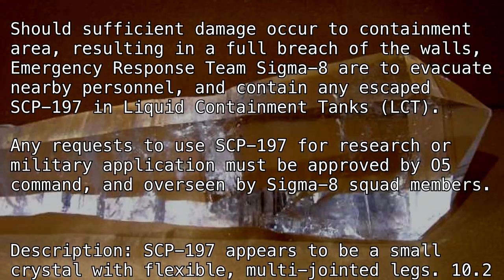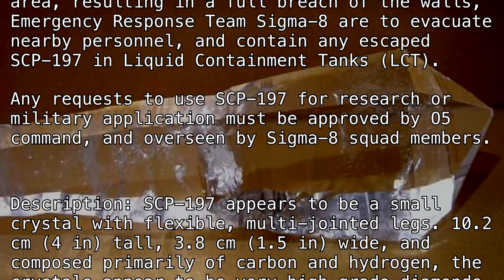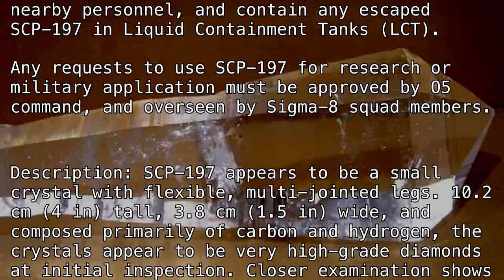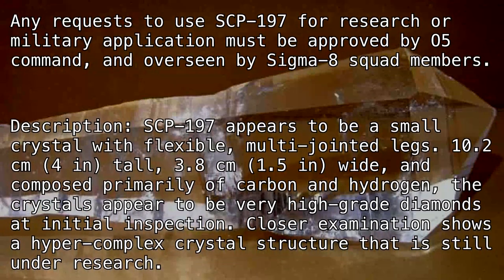Description: SCP-197 appears to be a small crystal with flexible, multi-jointed legs, 10.2 centimeters (4 inches) tall, 3.8 centimeters (1.5 inches) wide, and composed primarily of carbon and hydrogen.